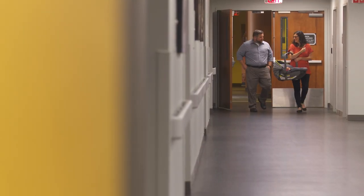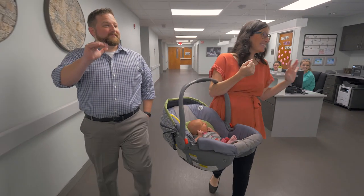We were well looked after as soon as we walked through the door. It feels like an extended family — a group that really cares about your well-being.